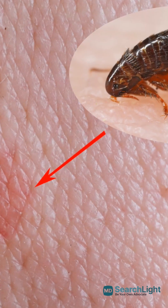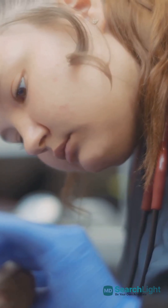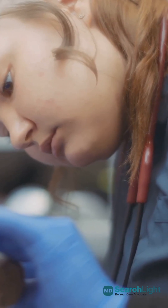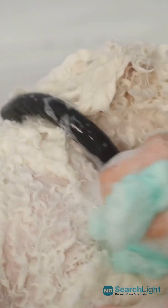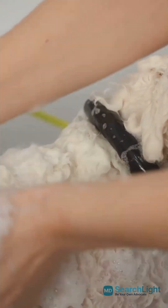But treating the bite is only half the battle — you need to eliminate the fleas. Treat your pets with vet-recommended flea control products and vacuum your home thoroughly. Don't forget to wash pet bedding in hot water to kill any eggs or larvae.